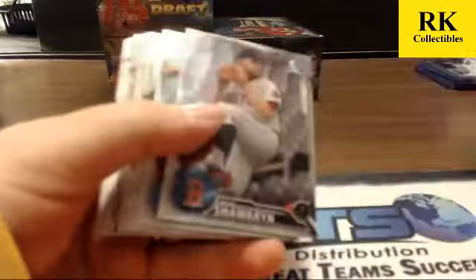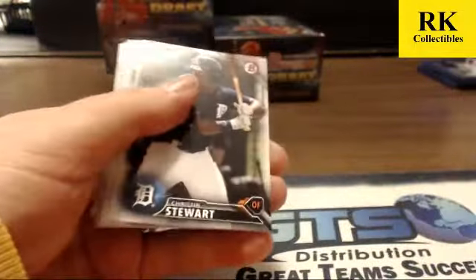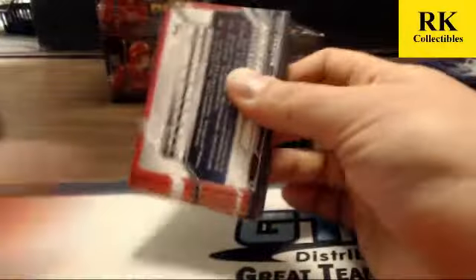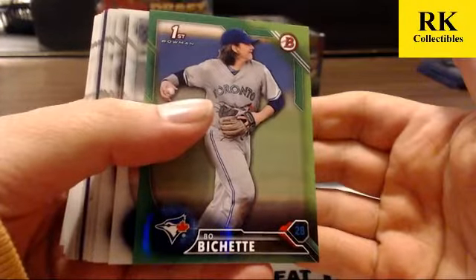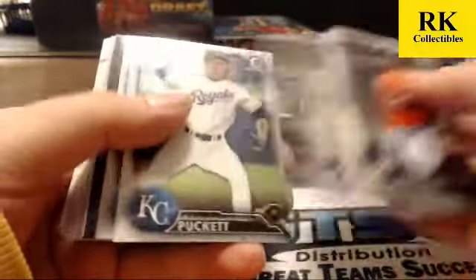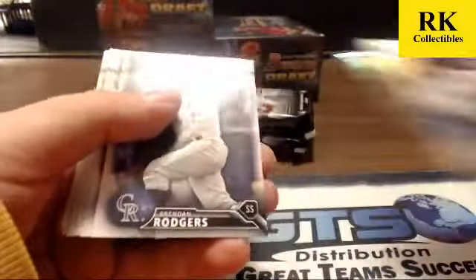Five packs left — should only be one auto unless we get a bonus auto. Mike Piazza insert, Getty's, and Kingery refractors. Got a green paper of Beau Bichette — this one is not way off center, it's a paper one. Got a purple of Charles LeBlanc, Kyle Lewis fantasy impact, Chris Oakey, and Colby Allard refractors. Two packs left in box three.